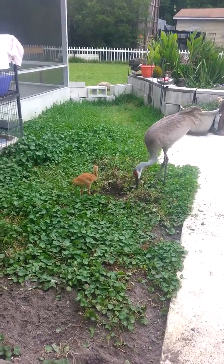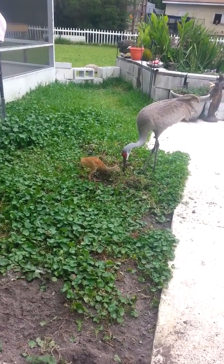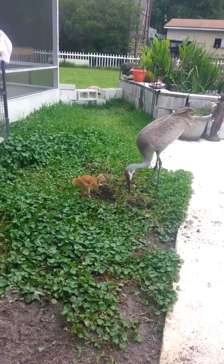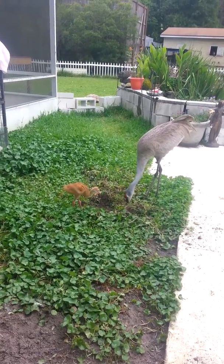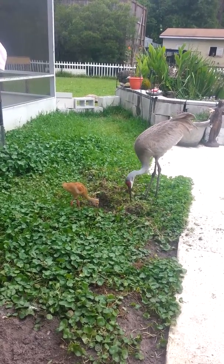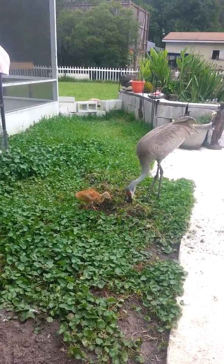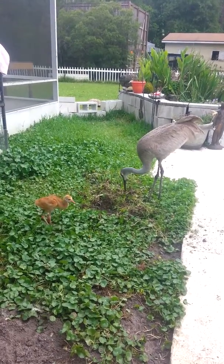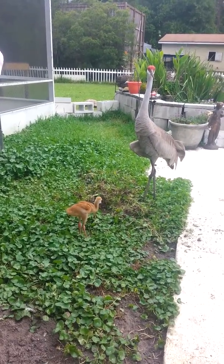This is the cutest thing. This is one of our baby sandhills, and this is our surrogate parent. As you can see, she is digging up food and feeding this baby sandhill. This is the baby sandhill that was brought to us from Deltona — it lost its parents. These are our surrogate sandhills that take care of our baby sandhills.